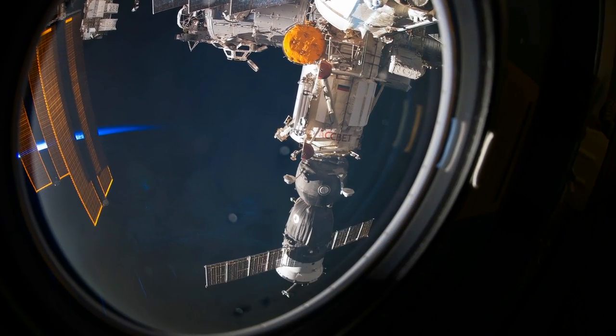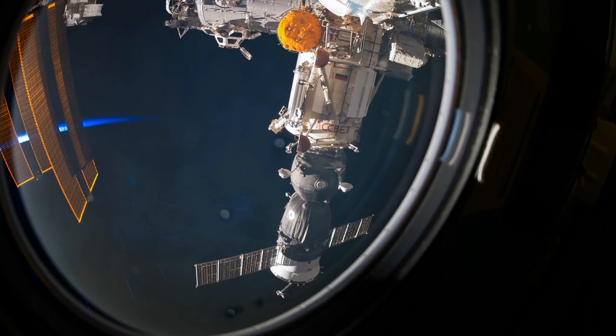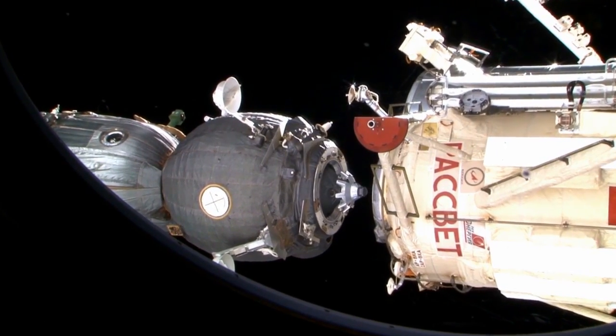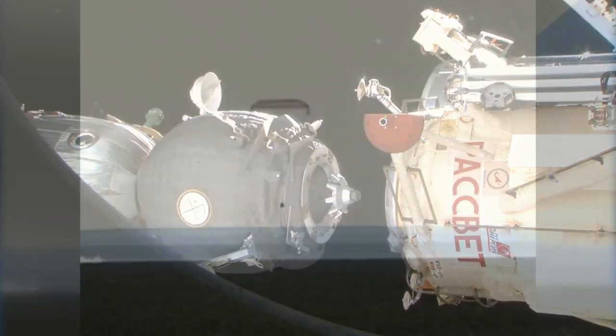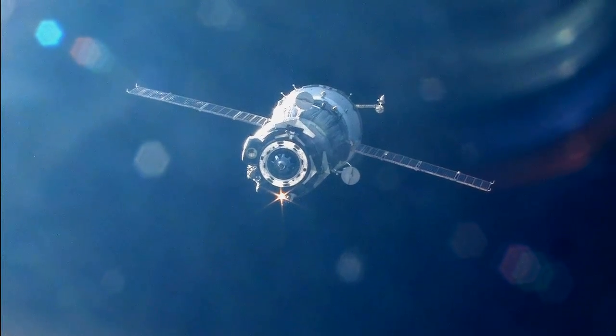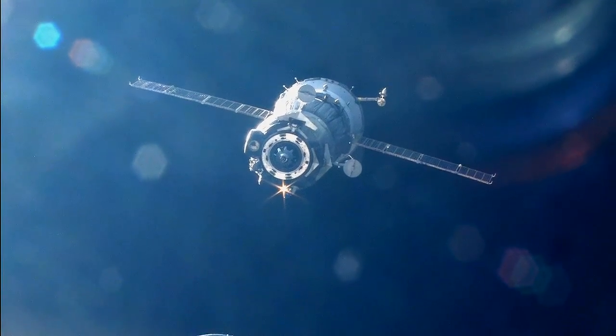The Soyuz spacecraft that carries crew members into orbit also serves as their escape pod. Depending on the emergency, the Soyuz is capable of landing in just under an hour, but that could land them anywhere on Earth. If the crew is not pressed for time, the vehicle can stay in orbit for hours or days so they can pinpoint their landing at one of the approved sites around the world.